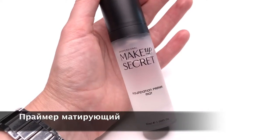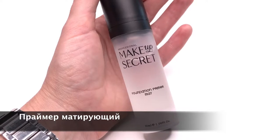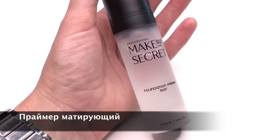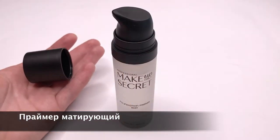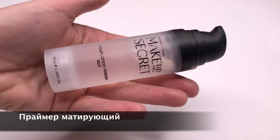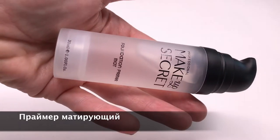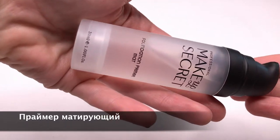Матирующий праймер для подготовки комбинированной и жирной кожи к макияжу. Этот праймер уменьшает жирный блеск кожи, выравнивает рельеф, сохраняет матовость и стойкость макияжа на протяжении длительного времени. Рекомендован для тех, кто борется с жирным блеском кожи. Визажисты доверяют этому средству, поскольку оно надежное и удовлетворяет потребности их клиентов.